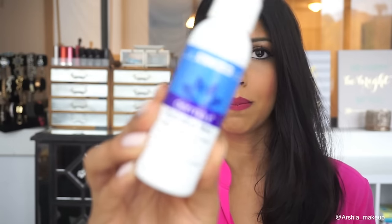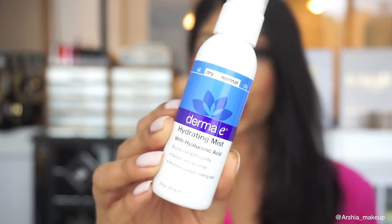The next thing is the Derma E Hydrating Mist, which they actually sent to me. This is meant for normal to dry skin. Think of it like MAC Fix+ or a setting spray — it's exactly that. It smells so good, feels really light on the skin, and I feel like it really hydrates me. I keep it in my bag, use it before makeup application, and spray it all over my face before bed before applying my moisturizer.